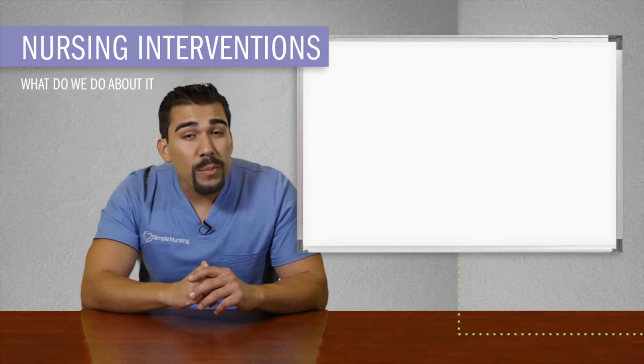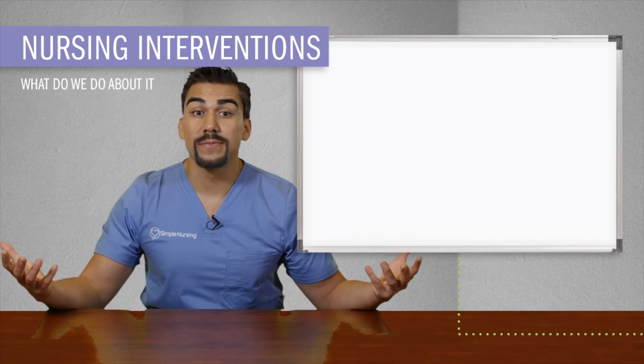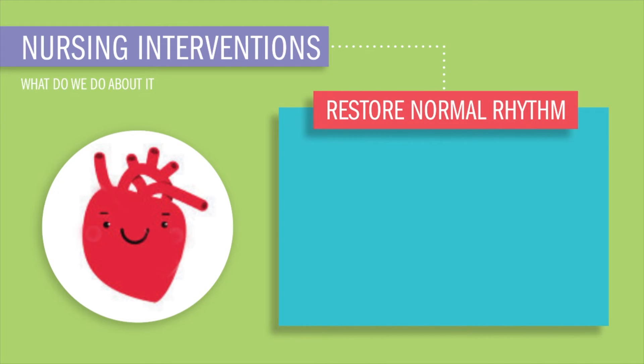Nursing interventions and treatments for normal sinus rhythms — so what are we going to do about it? The main patient outcome goal in any dysrhythmia is to restore a normal rhythm. For normal sinus rhythm at 60 to 100 beats per minute — it's normal. We're not going to perform a nursing action.